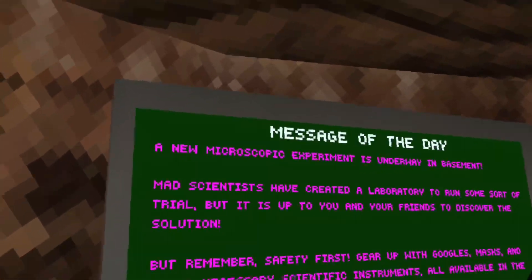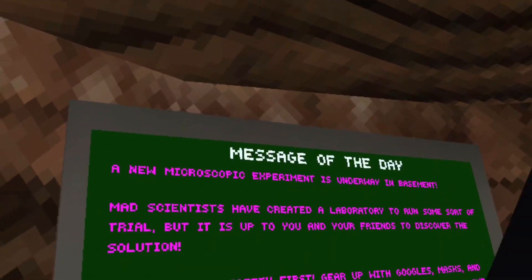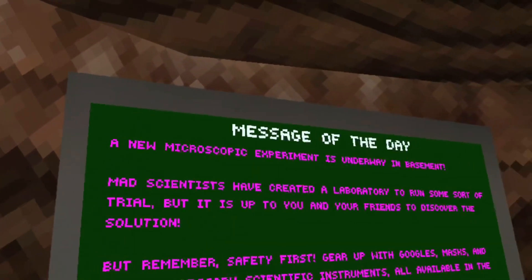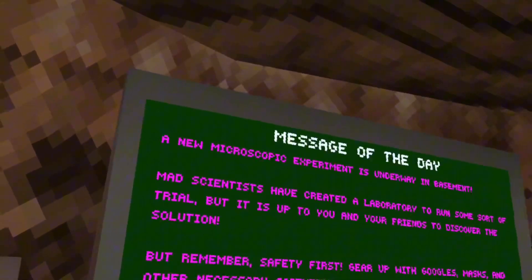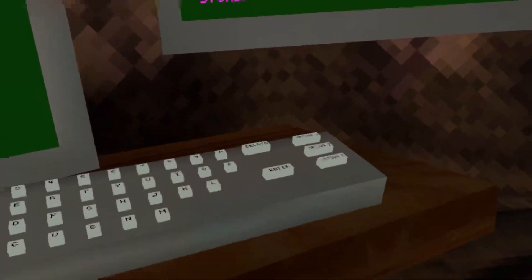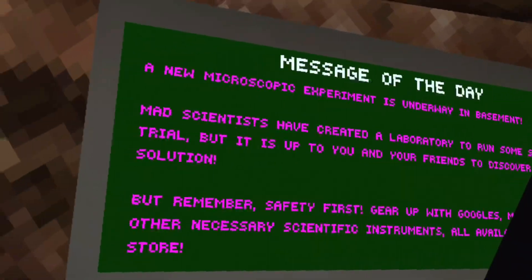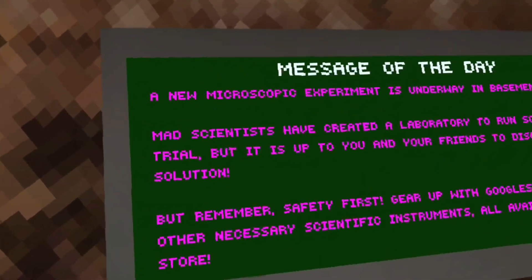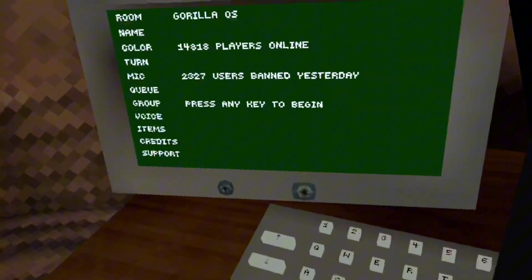Okay, so I just logged into Gorilla Tag. A new microscopic experiment is underway in basement. Mad scientists have created a laboratory to run some sort of trial, but it is up to you and your friends to discover the solution. Remember safety first — gear up with goggles, masks, and other necessary scientific instruments, all available in the store. I should've gone to a private code first.